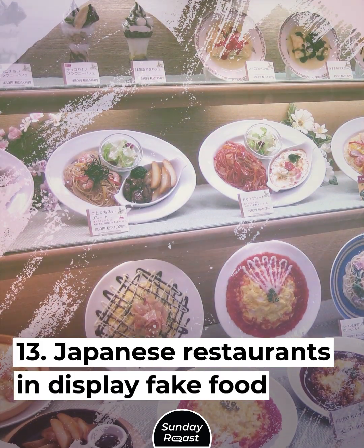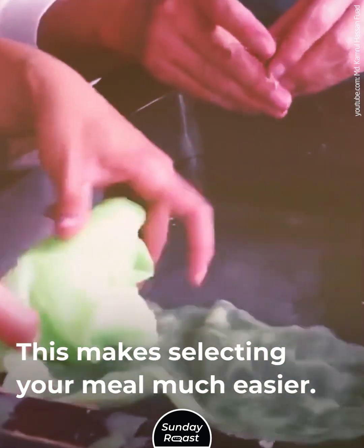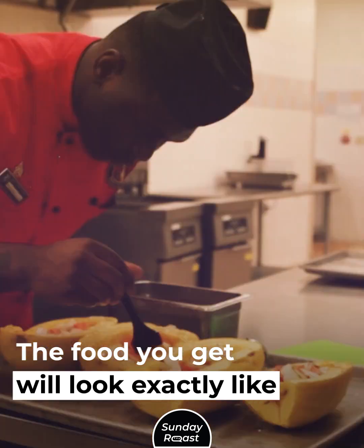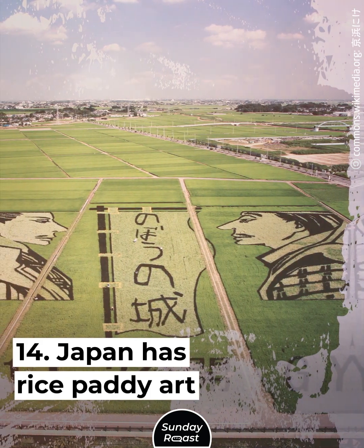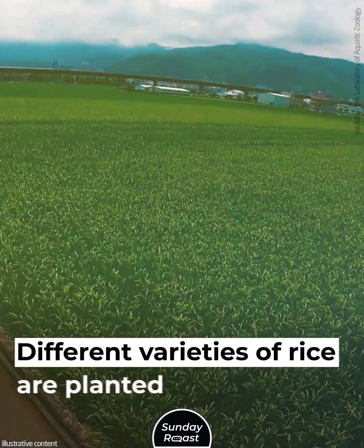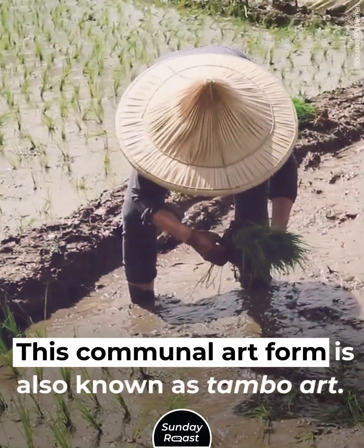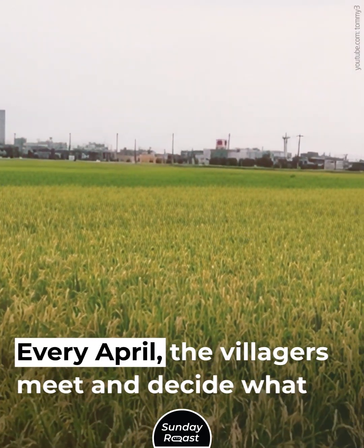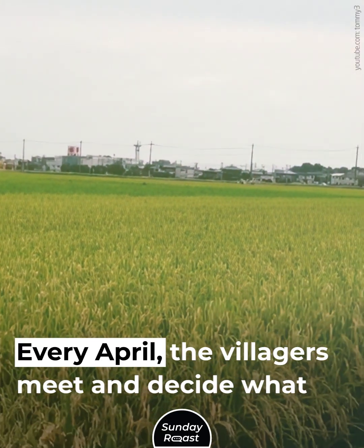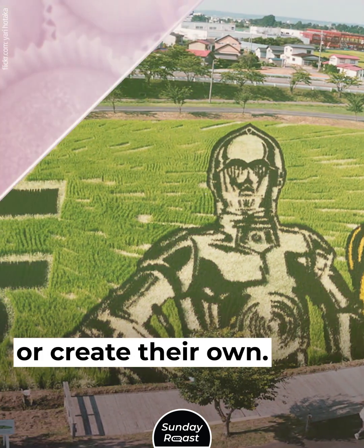Japanese restaurants display fake food that looks just like the real items from the menu, making selecting your meal much easier. The food you get will look exactly like the one on display. Japan also has rice paddy art, where different varieties of rice are planted to create images — also known as Tanbo Art. Every April, villagers meet and decide what to plant for the year, recreating famous paintings or creating their own.